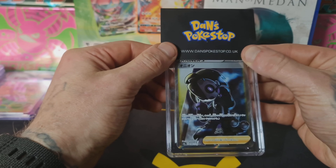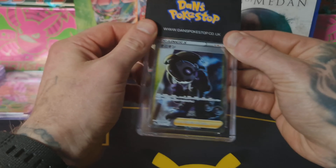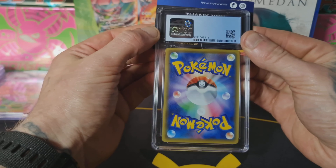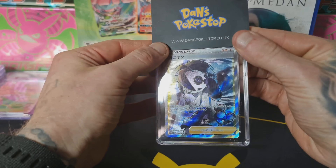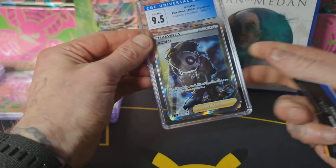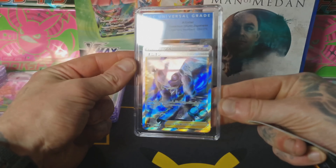This one is Alistair from Legendary Heartbeat. I pulled two of these, so one went in the folder and one went in for grading. I love the Pokeballs on the front. It's Japanese so it's going to be a good score — come on 10, let's go! 9.5 — I'm happy with that, I'll take 9.5 any day, it's basically a PSA 10.